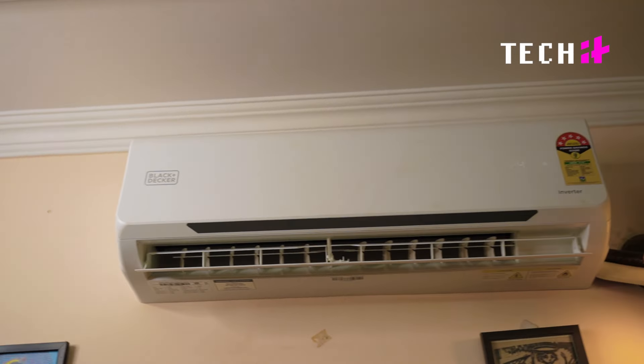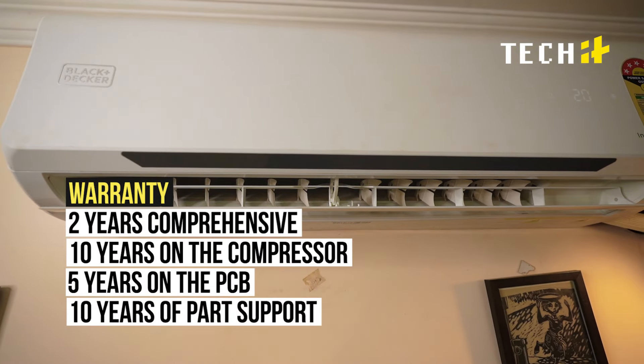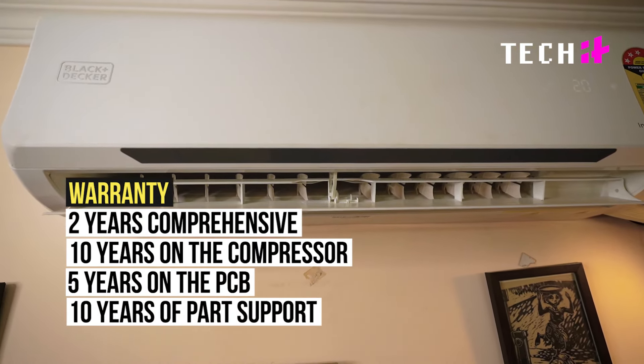For peace of mind, Black+Decker offers an extensive warranty: 2 years comprehensive, 10 years on the compressor, and 5 years on the PCB, along with 10 years of part support.